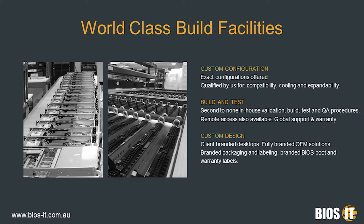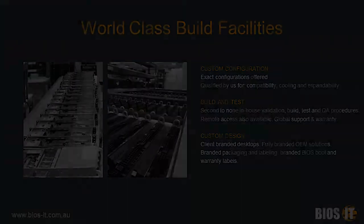We have world-class build facilities. As I say, we've got three integration centres. Everything we do is bespoke, tailor-made to our customers' exact and individual requirements. We build to the very highest quality — our build quality is something we take very seriously and are very proud of. So high in fact that even our vendors, both software and hardware, come to us for our build services.